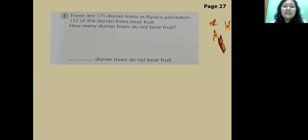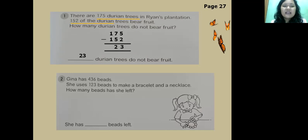Page 27, number 1: There are 175 durian trees in Ryan's plantation. 152 of the durian trees bear fruit. How many durian trees do not bear fruit? Ada 175 pohon durian; 152 berbuah — jadi yang tidak berbuah kita kurangkan. 175 minus 152: five minus two equals three; seven minus five equals two; one minus one equals zero. The answer is 23.